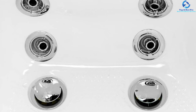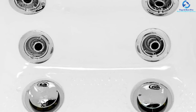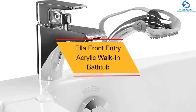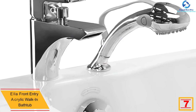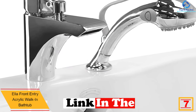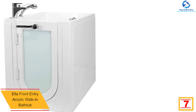The micro-bubble therapy system releases bubbles enriched with oxygen into the water, hydrating and exfoliating the skin. It also has a thermostatic control valve, push controls, and a drain. At number 7, we have the Ella Front Entry acrylic walk-in bathtub. This walk-in bathtub has an acrylic gloss finish white construction with an outward swing door on the left, making it a suitable fit for bathrooms with limited space.